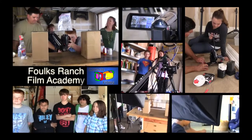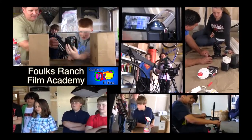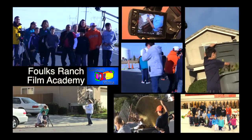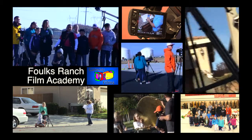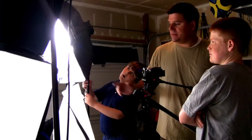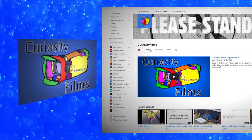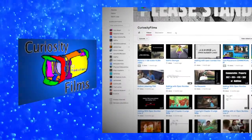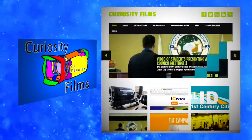This film was created for the City of Elk Grove's Integrated Waste Department by the Folks Ranch Film Academy. This program is offered to students in grades 3–6 at Folks Ranch Elementary School under the direction of instructor Jim Bentley. You can see more of these students' work by visiting their YouTube channel, Curiosity Films, or by visiting their website, curiosityfilms.edublogs.org.